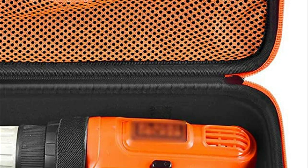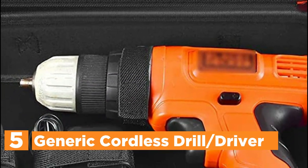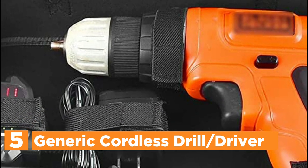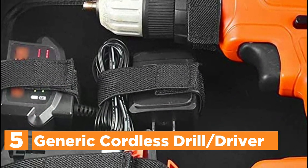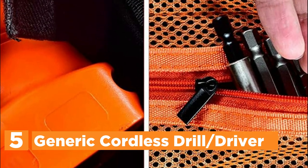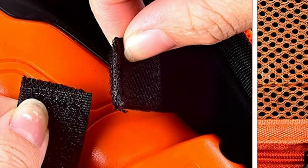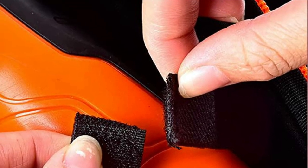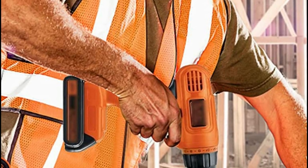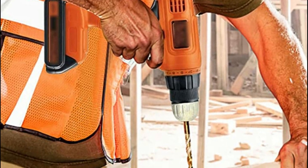Starting our list at number 5: the Generic Cordless Drill/Driver. The drill set box is made of rough and hard EVA material that is resistant to scratches, waterproof, skidproof, and scratchproof. The inside space is compact and holds the cordless drill in place, securing it from damage, scratches, and dirt. It comes with 5 Velcro tapes that can be detached to satisfy various storage requirements.